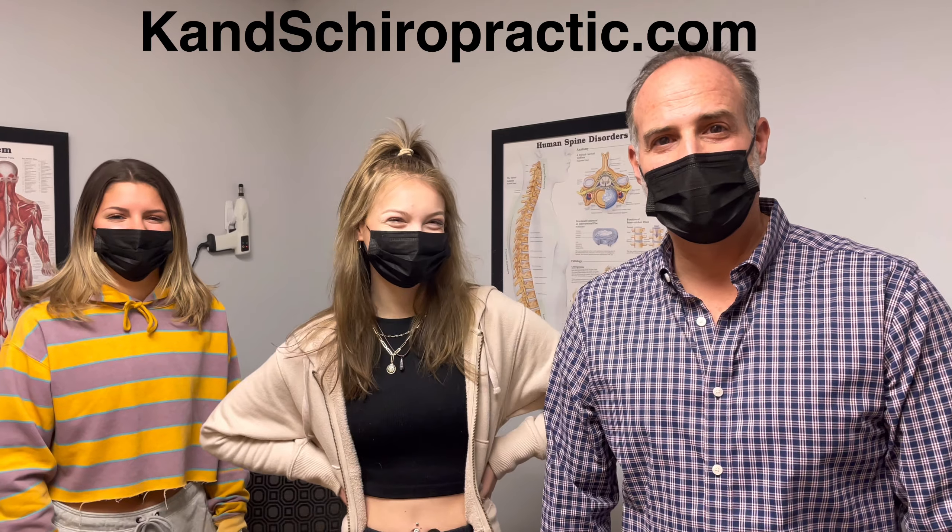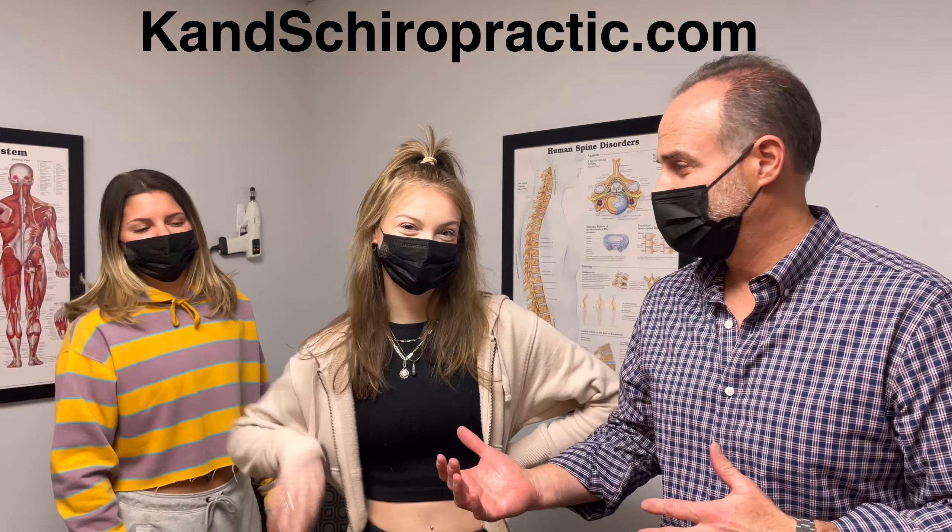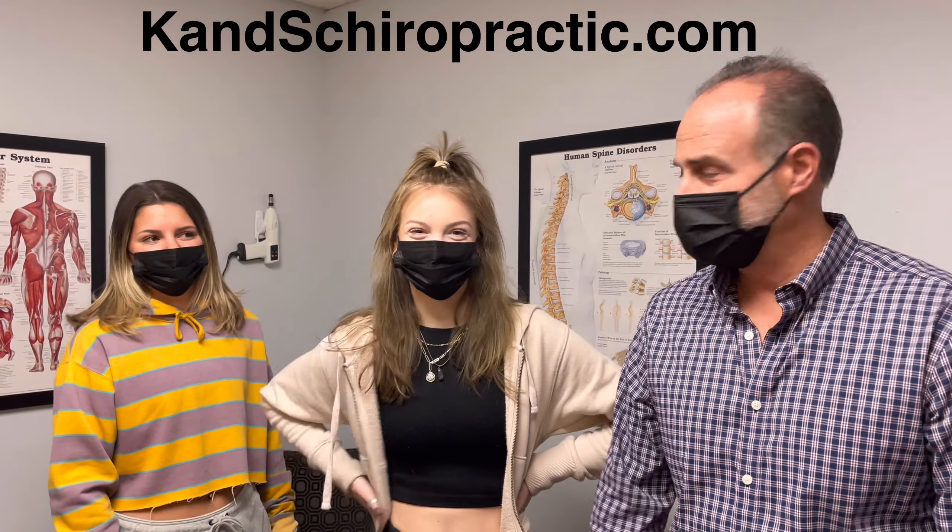Hey everybody, welcome. It's Dr. Brown from KNS Chiropractic, your Volta Mary Chiropractor. Today I'm here with my daughter Darian, who we've adjusted millions of times, and her friend Sydney.